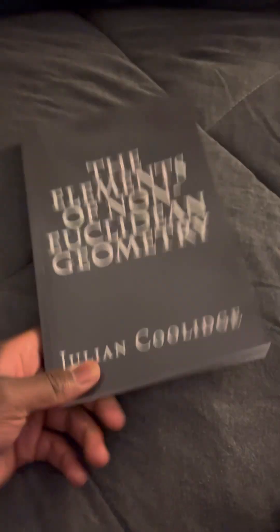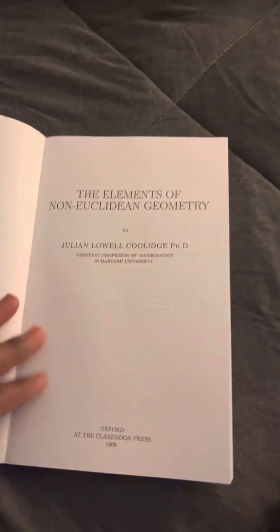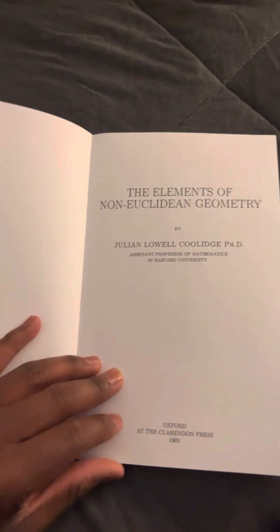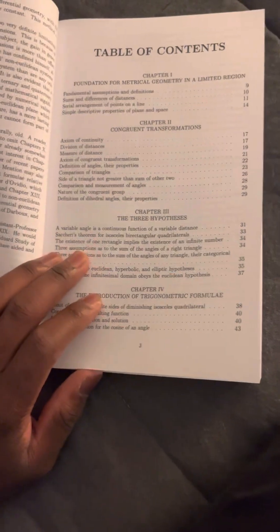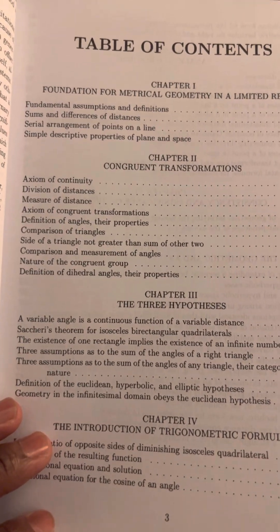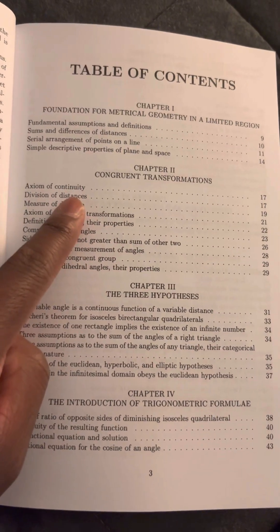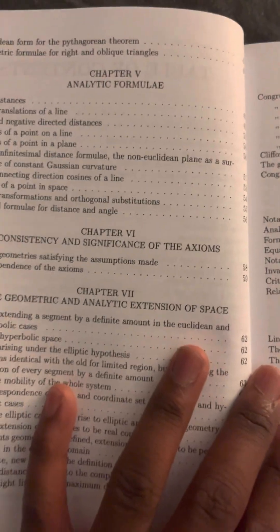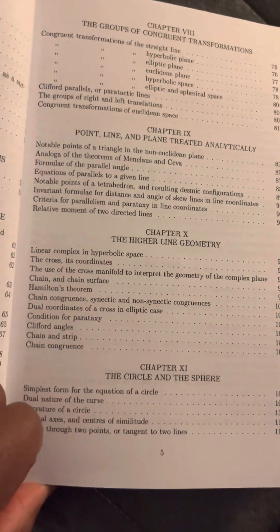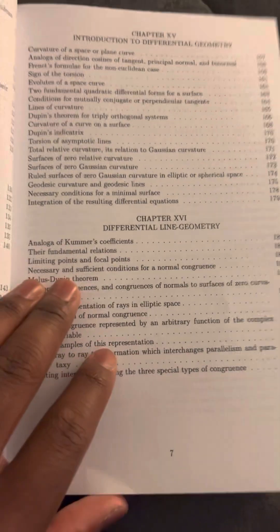The next one is 'The Elements of Non-Euclidean Geometry' by Julian Coolidge. As you know, Euclidean geometry is the geometry of flat surfaces, and non-Euclidean geometry is the geometry of curves, hyperbolas, paraboloids, stuff like that. As you can see, we have Geometry of a Limited Region, some Axioms, Axiom of Continuity, Congruent Transforms, Street Hypothesis, and Analytic Formulas. This book I kind of bought just to buy it, honestly. I don't really have a strong sense of geometry.